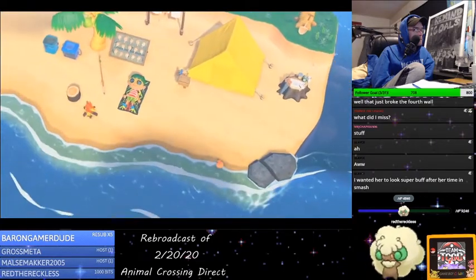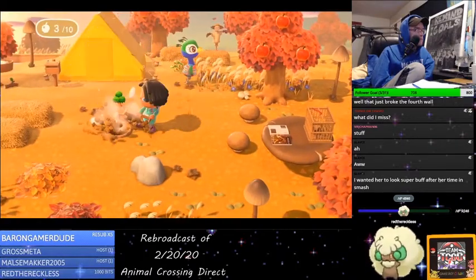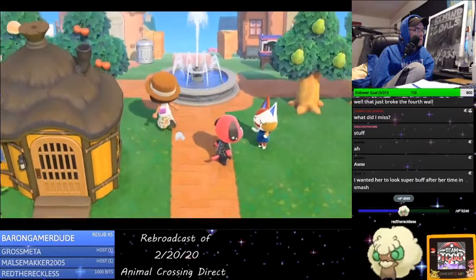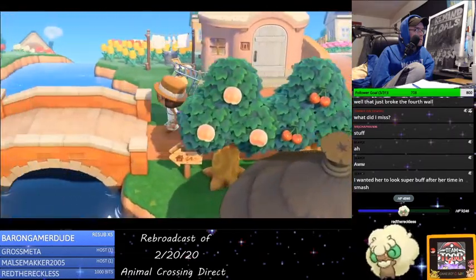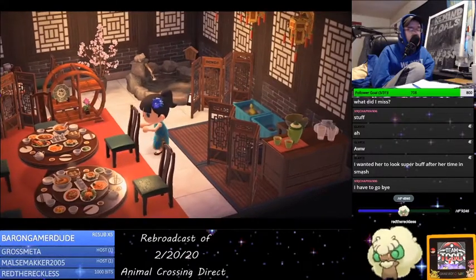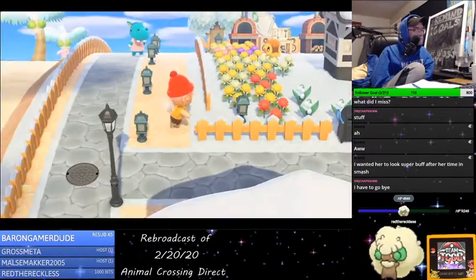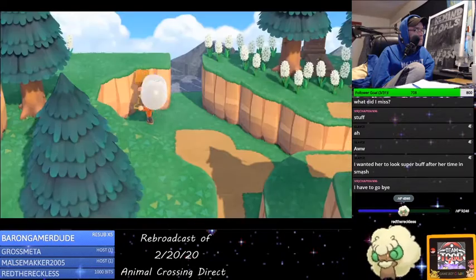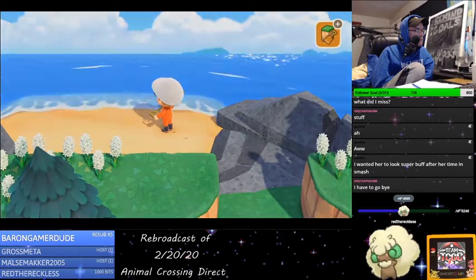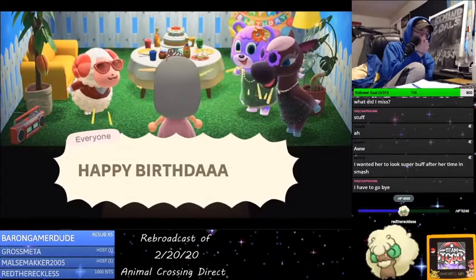As you've seen today, the Deserted Island Getaway Package offers you a wild new life surrounded by nature just as its name suggests — or you can lead a comfortable life in a perfectly planned community. The choice is yours. What kind of life do you want to live? That's really, really interesting and really cool.